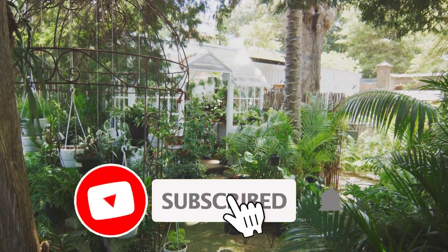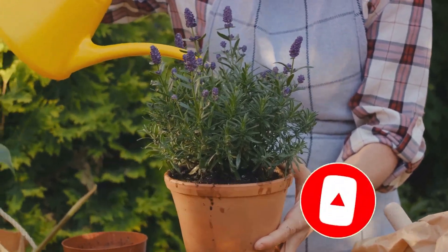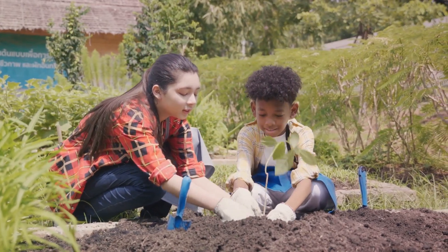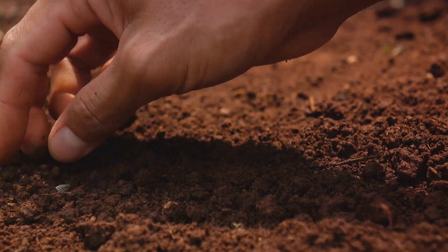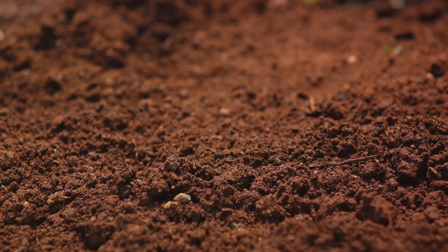You don't need vast spaces — a few pots on a patio, a window box, or a small backyard plot can do wonders. Choose plants that are suitable for your climate and soil type, and remember, compost makes a great natural fertilizer. So roll up your sleeves and get your hands a little dirty. Embrace the joy of sowing, nurturing, and reaping. Grow your own green haven.